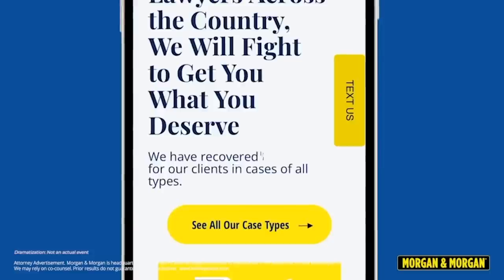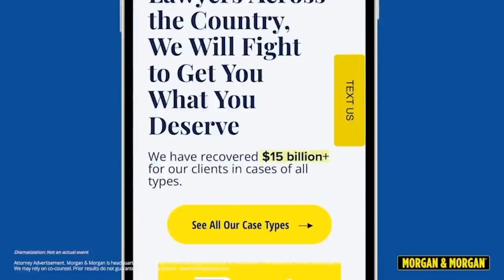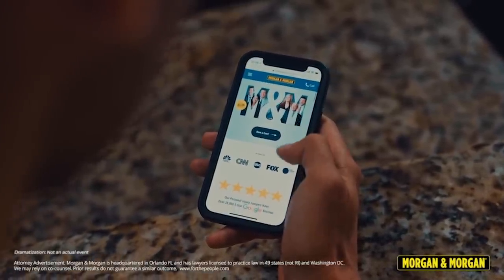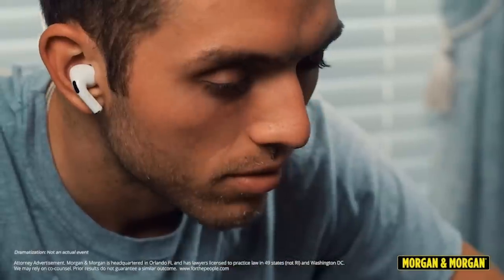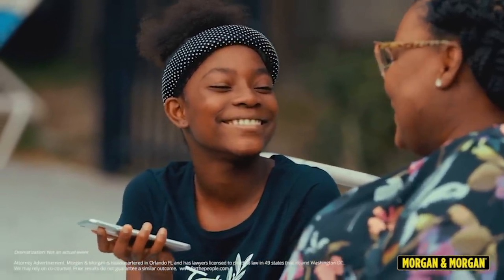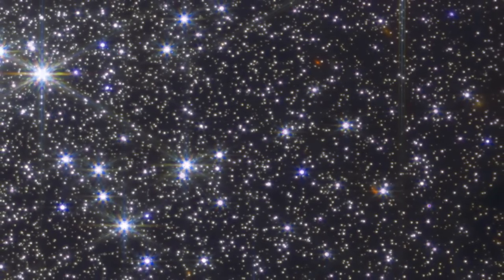With Morgan & Morgan, initiating a claim is as easy as piloting a spaceship in zero gravity. When you find yourself injured in an accident, remember that Morgan & Morgan is here to help you navigate through the legal cosmos with ease. You can submit a claim in eight clicks or less without ever having to leave your couch. For more information, go to forthepeople.com or dial pound law, pound 529, from your cell phone. Stay safe and may the force of Morgan & Morgan be with you on your legal adventures.